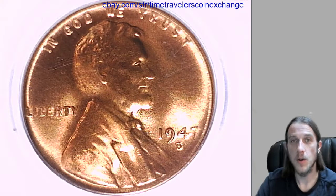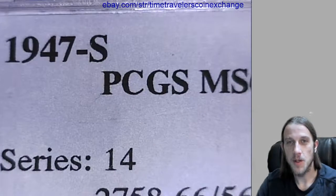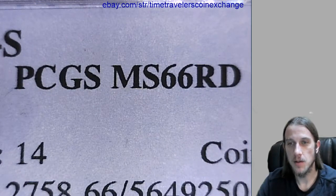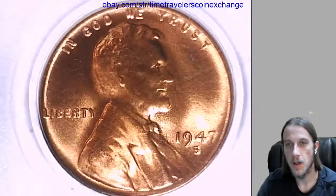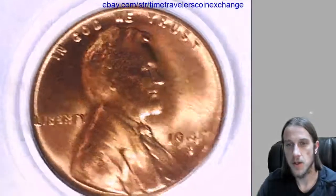Hello again everyone. Our next coin here is another 1947 S Lincoln Wheatsent, and this one has been graded by PCGS as well, and it also got mint state 66 red, so this is another beautiful mint state coin. We'll take a look at the front and back of this San Francisco coin.